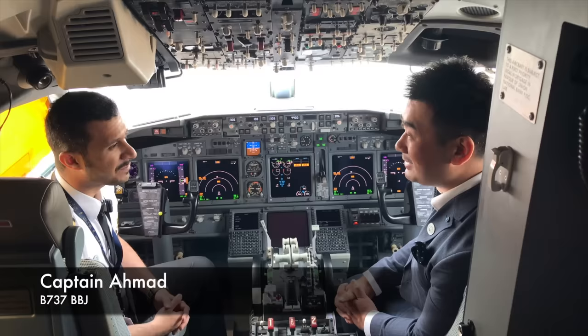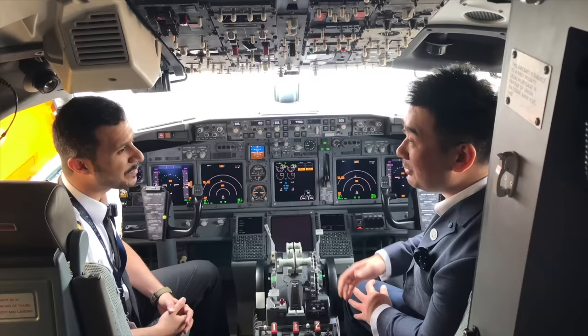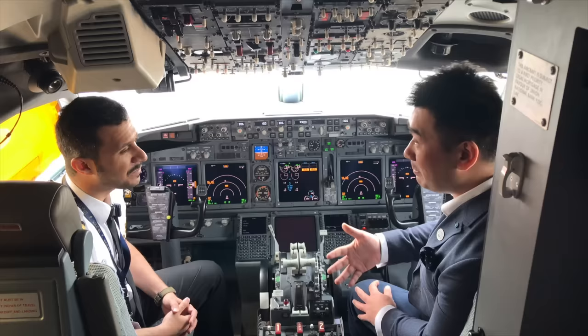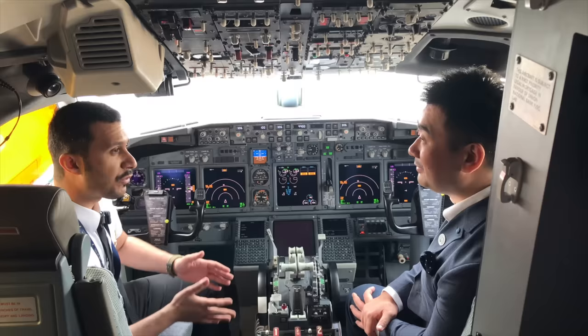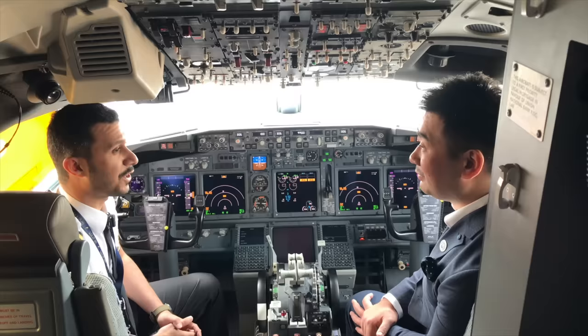Captain Ahmed, it's my pleasure to be with you in the cockpit of this Boeing 737 BBJ. It's actually my first time on board a BBJ — a Boeing business jet. I have a question: what's the range of this BBJ? From Abu Dhabi, this BBJ can fly up to 10 and a half hours — all the way to Iceland in the west, China and Japan in the east, and South Africa in the south.